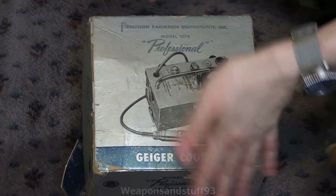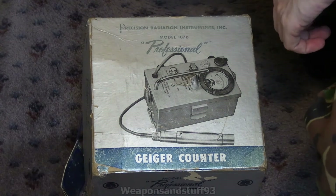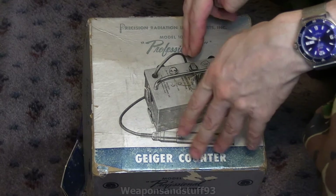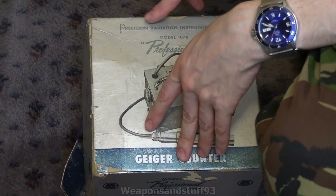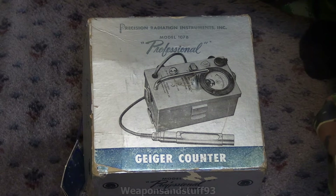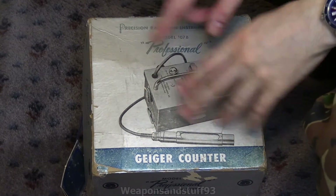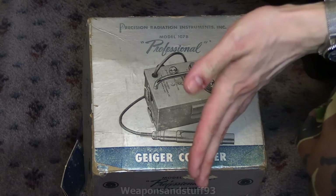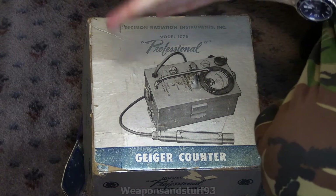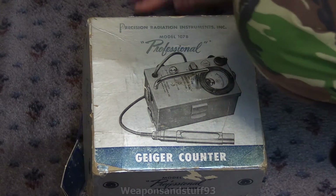I found it on UK eBay — obviously it's an American product — and I was lucky enough that a lot of people didn't bid on it. It's the Precision Radiation Instruments Incorporated Model 107B Professional. Often you see this called the 'Professional Geiger counter,' but it's actually the Precision Radiation Instruments Model 107B. ORAU or one of the Fallout Museum-type websites has a page on this — I'll put that in the description. Basically, this was a Geiger counter marketed for people thinking they could put a lot of money down, find some uranium, and strike it rich. So I'm definitely going to dub Uranium Fever over part of this video, because that's exactly what this was for.